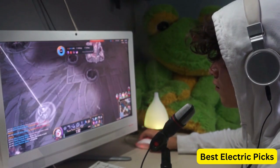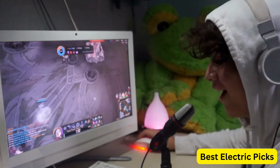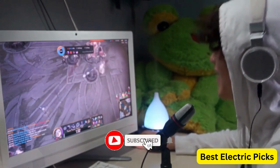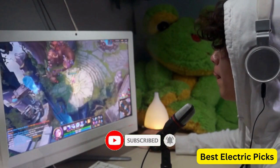For more information, we put the product links in the description box so you can check them out. Please like, comment, share the video, and don't forget to subscribe to our channel for more new product review videos. So let's get started.